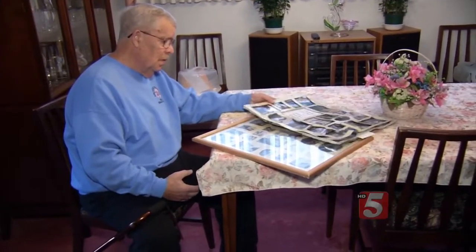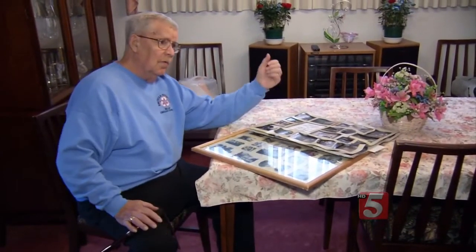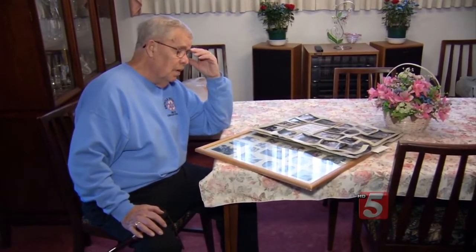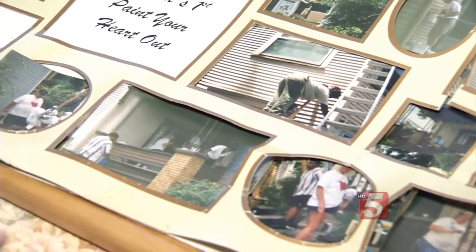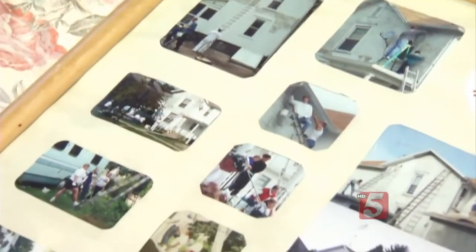Richard Bruce is a retired Pittsburgh building inspector and founder of the Paint Your Heart Out program, rehabbing homes for senior citizens. This was one of the better things I did when I was working for the city.